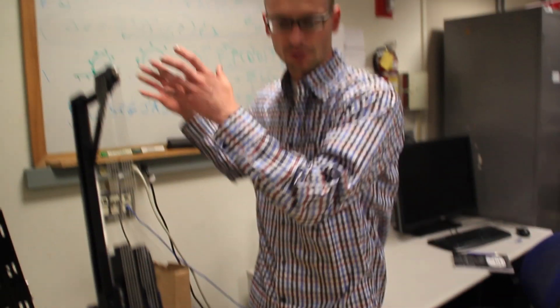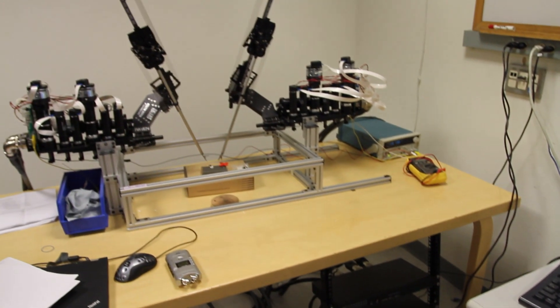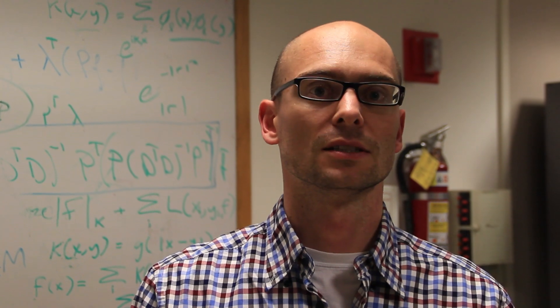For the Da Vinci, there is a separate station where the surgeon is sitting and moving master devices around, and the motion of the master devices get mimicked on these robots. In Da Vinci, you can't program — so the Ravens are an open robotic platform that is very similar to the Da Vinci, but you can program it.